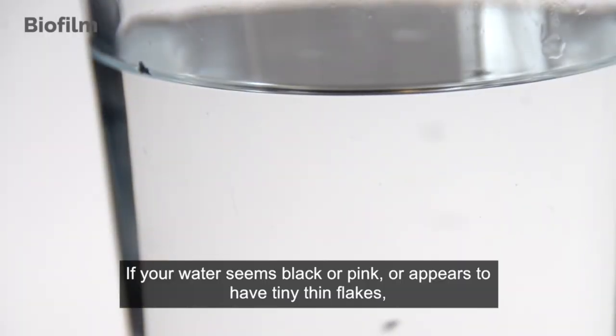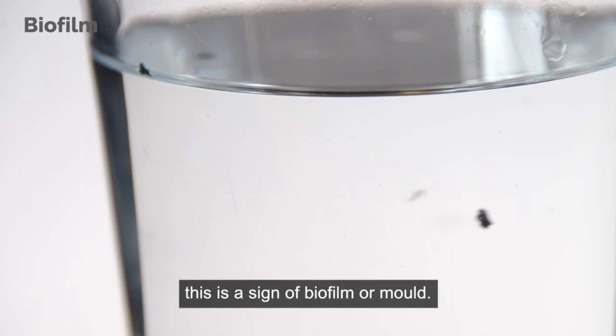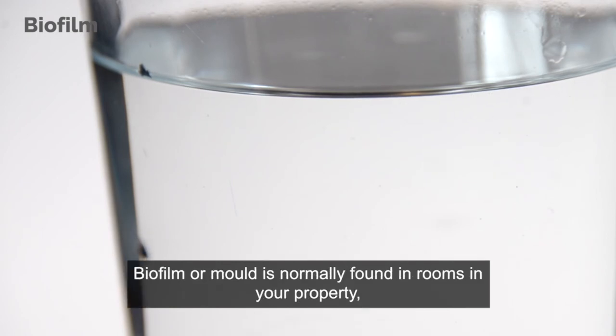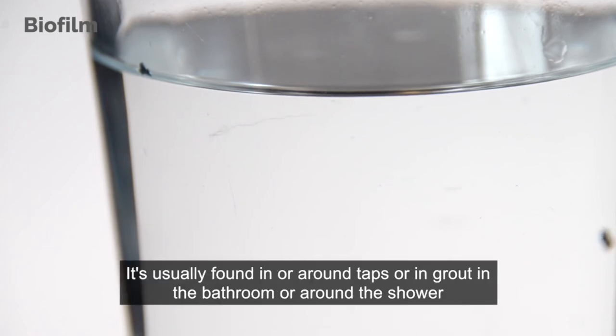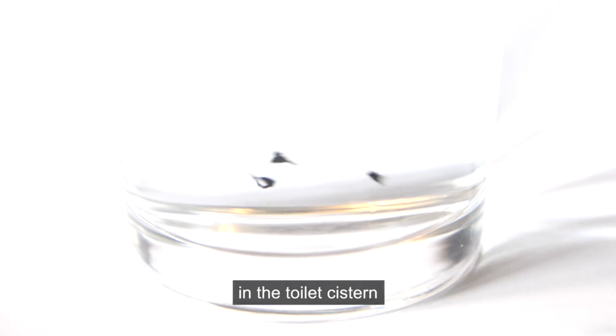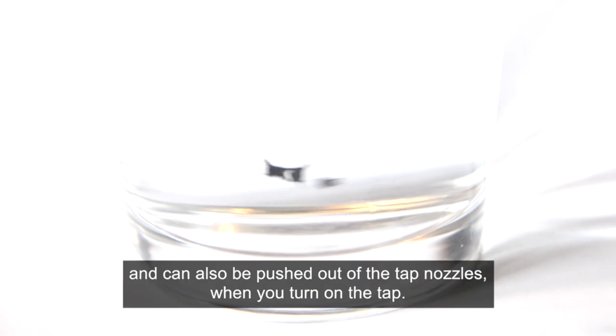If your water seems black or pink, or appears to have tiny thin flakes, this is a sign of biofilm or mould. Grey could be back siphonage from washing machines or dishwashers. Biofilm or mould is normally found in rooms in your property that are subjected to prolonged moisture — usually in or around taps, in grout in the bathroom, around the shower, or in the toilet system — and can also be pushed out of the tap nozzles when you turn on the tap.